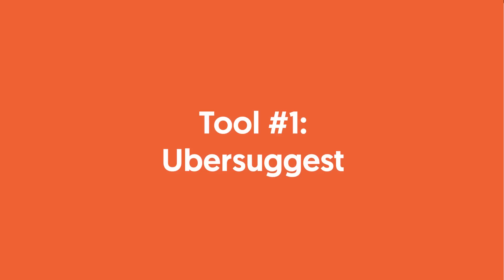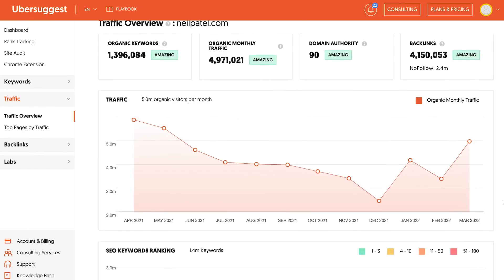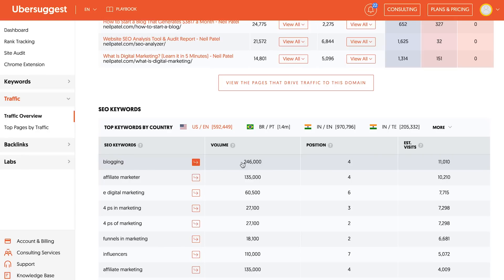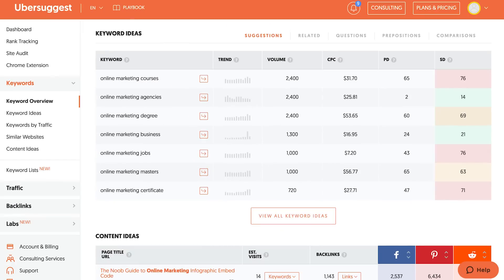Tool number one: Ubersuggest. You go to Ubersuggest, you put in a URL. It'll tell you how much traffic that site gets, how many backlinks, the top pages, and what the most popular keywords are. Or you can put in a keyword and it'll tell you all the other keywords that you can end up ranking for that are really popular.